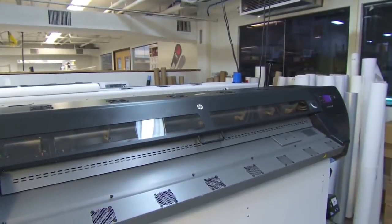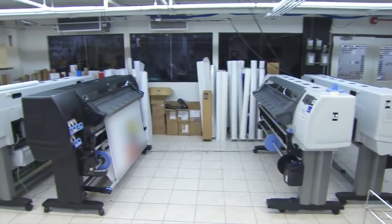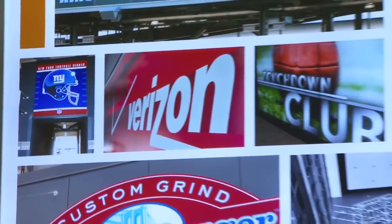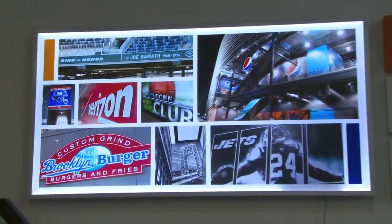We've been working with HP for about 15 years, and we believe in HP. What we like about the company is that they keep improving their products. Technology keeps changing, and HP is doing their part in helping us to achieve what customers are demanding.